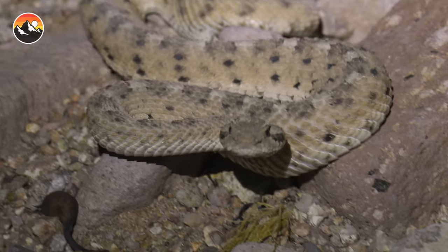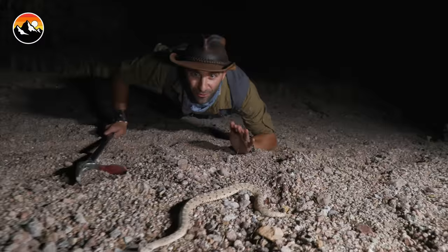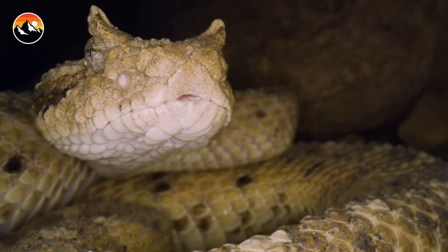Snake, right there! Look at this. Rattlesnake — it's the Sidewinder. Yes! Coming right for your cameras. Look at that defense right there. That is strike pose.